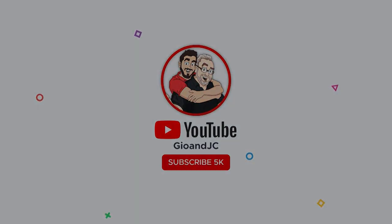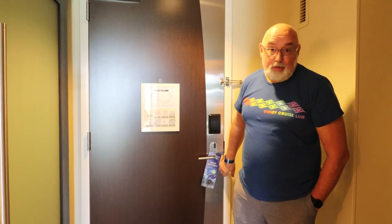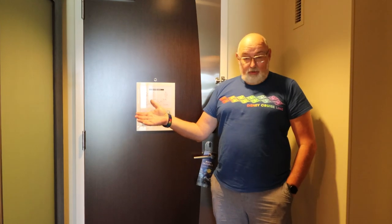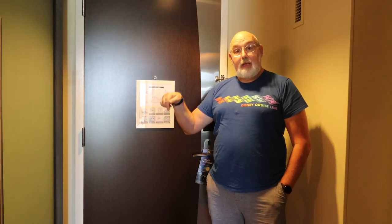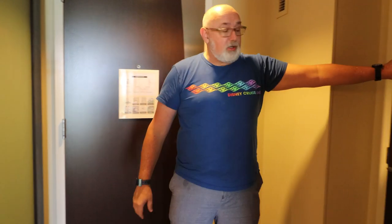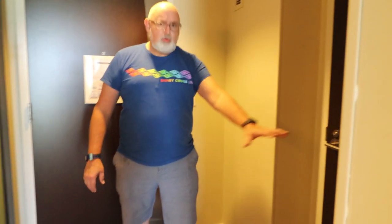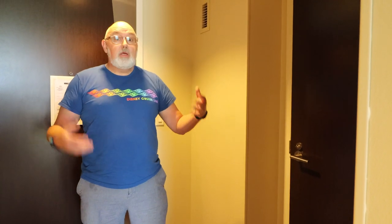Welcome to room 7140 here at Disney's Contemporary Resort, specifically Bay Lake Tower. We'll give you a quick room tour. This is the entryway — it's actually quite spacious. There's a connecting door here; we're not connecting to anybody, but if you have lots of extra luggage this would be a good space to store it. This is just a standard DVC room, not a one-bedroom or two-bedroom.